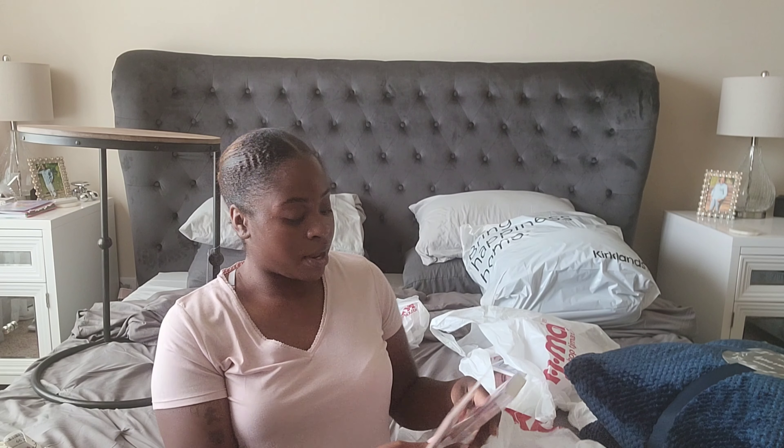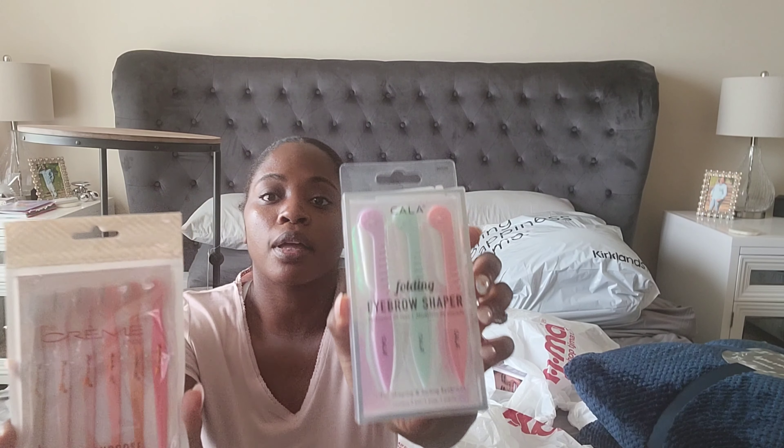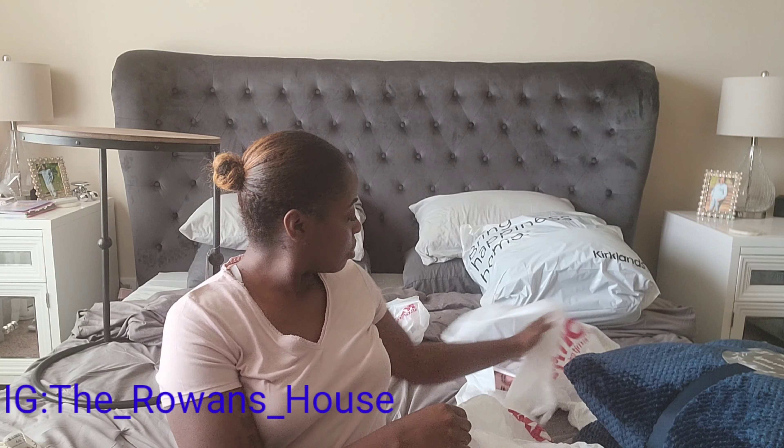I also grabbed some eyebrow arches — I got two packs of these from TJ Maxx. One was $3.99 and the other was $4.99, which is good to have around the house so I don't have to keep buying them.